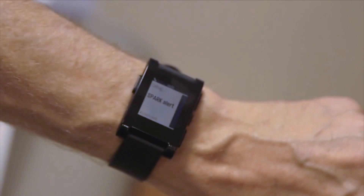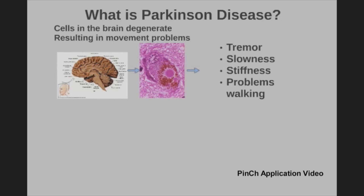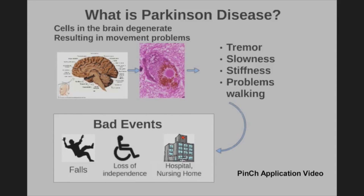It turns out that the way you move is exquisitely sensitive to the medication you take. You could be moving normally at one moment, but if the medication were to wear off you'd start having problems like shaking, problems walking, even problems writing — those types of daily activities.